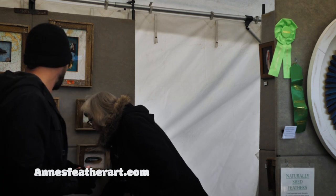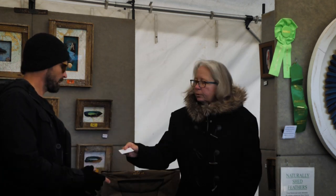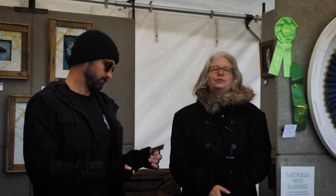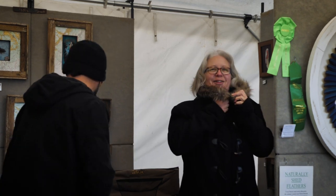Where can we find Ann's art online? Because it's such a slow process, all available originals are on display here today. The website is annsfeatherart.com.